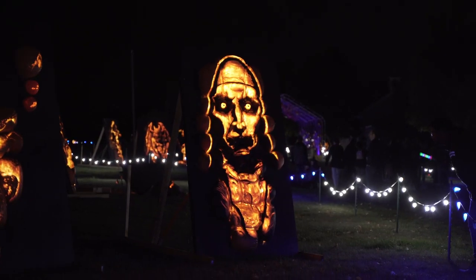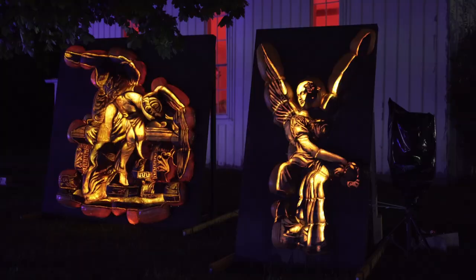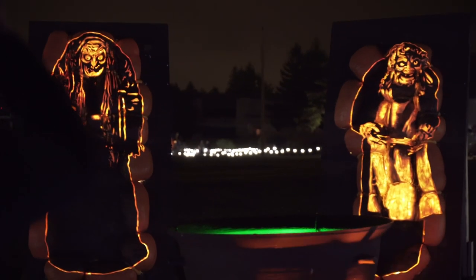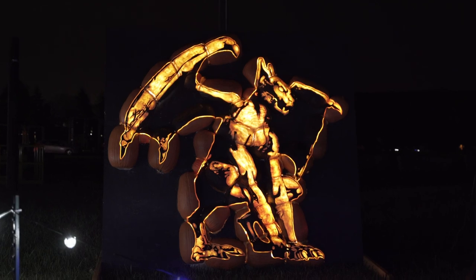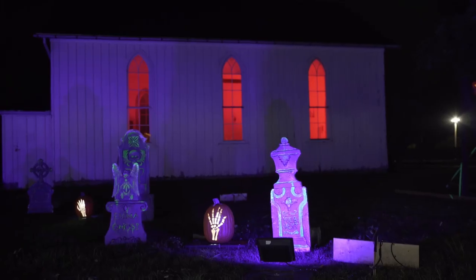Nightmare Alley was so far the scariest and spookiest section of the entire event, and to top it off they also had some scary background music going on to make the experience even better. Another thing I really liked about this event is that it wasn't rushed at all — everyone can enjoy at their own pace and spend as much time as they like in each section.